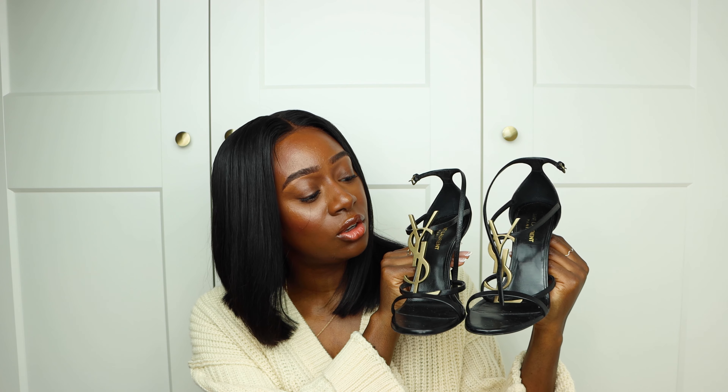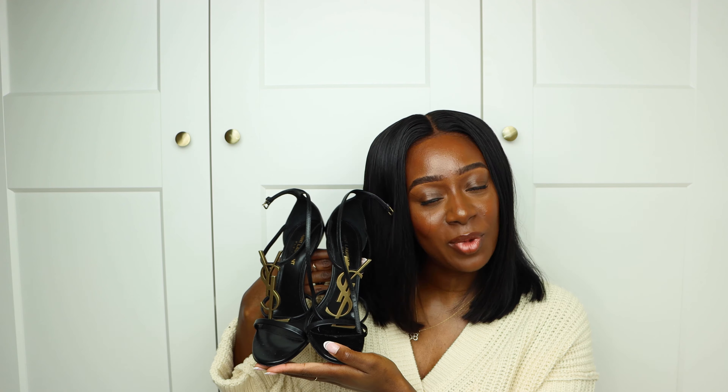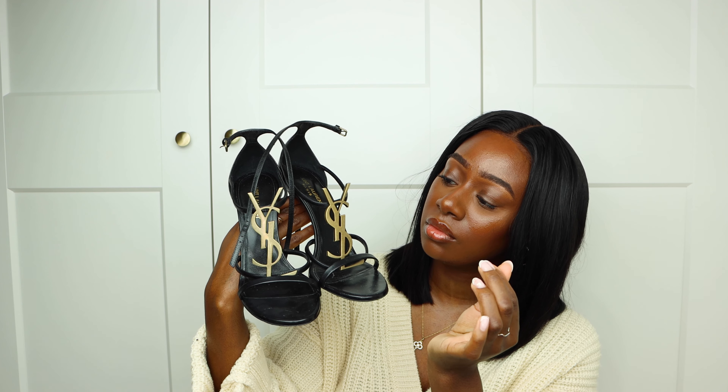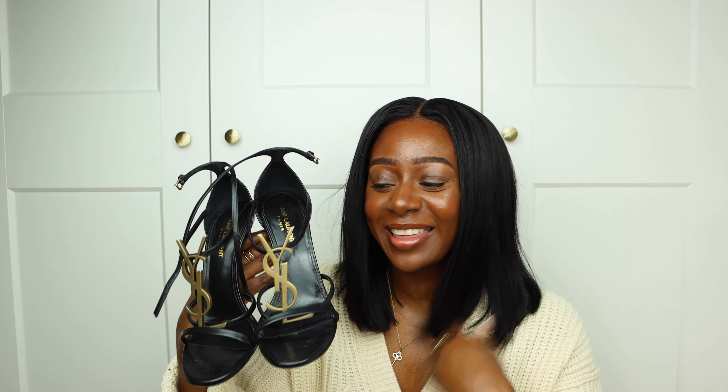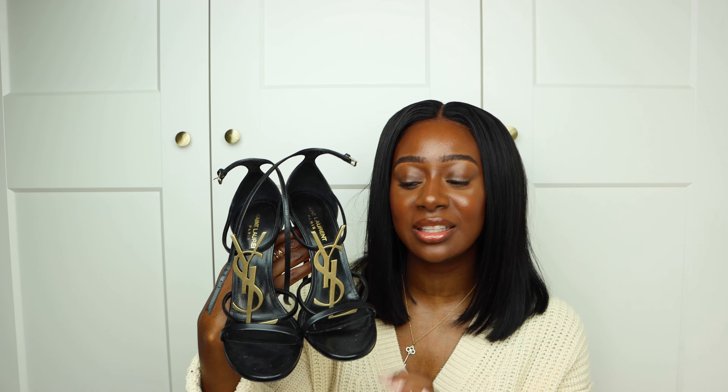These are the Saint Laurent Cassandra heels. I've wanted these for so long — I thought, it's named after me, I need to get them. They are really stunning and very comfortable; I'm not trying to end my night early because my feet hurt. These have a gorgeous Yves Saint Laurent logo in the front, and 'Saint Laurent' on the sole. They're in leather, gorgeous material that will definitely last you long. I'll put the link for these below.